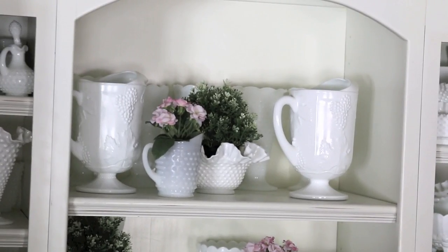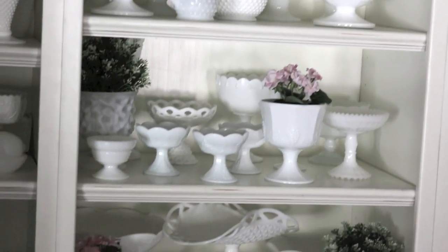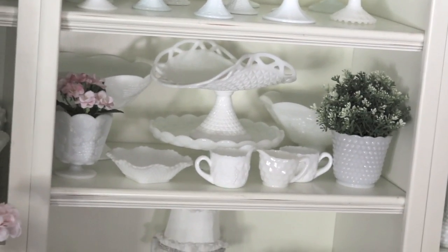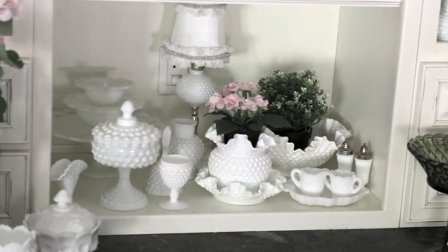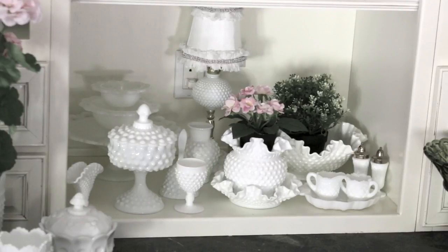Here's a look at my milk glass in a built-in hutch in my kitchen. Since it's right in the hub of daily activity, I get to enjoy it every day. For spring, I added some greenery and pink flowers. I bought them all at Ikea — they always have great prices and the plants always look real. When I post photos on my Instagram, I always have people ask if they are real. Sadly, they are not, but these are great since I'm all about low maintenance.